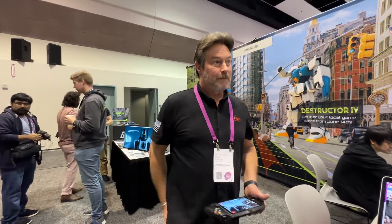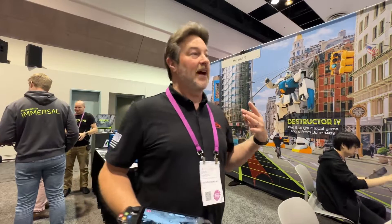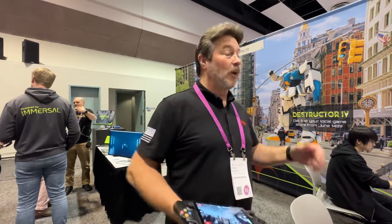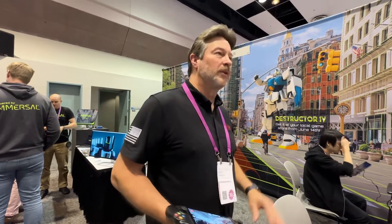Are you guys partnered with any AR customers? We're actually owned by Hexagon and Leica Geosystems — we do all the sensors. One of our sister companies does a little bit of AR, but more of the positioning and mapping. We provide the point cloud and imagery for that as well. We're always looking to partner.